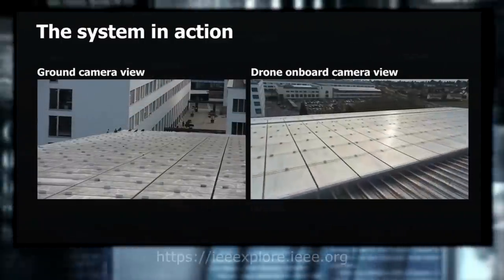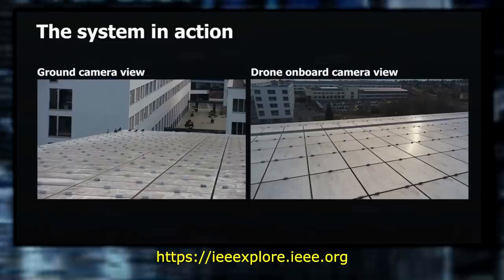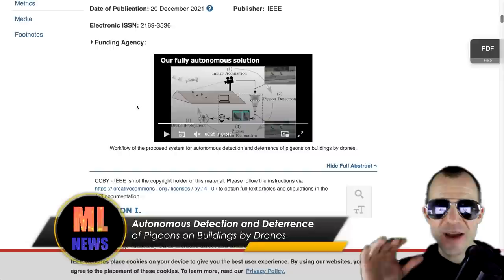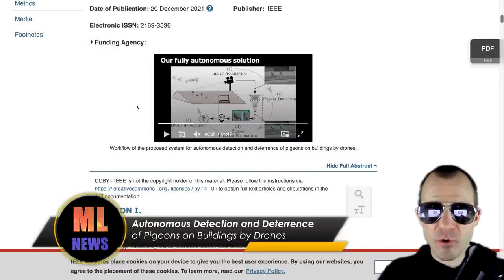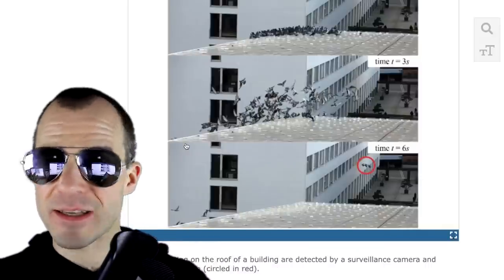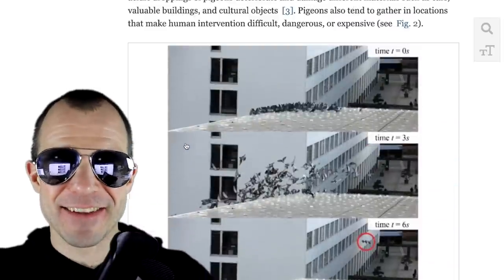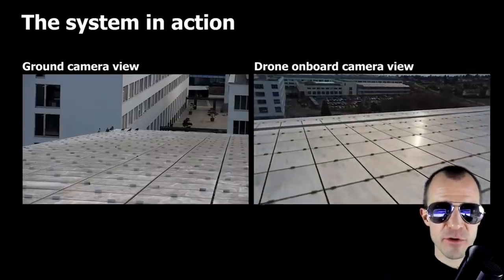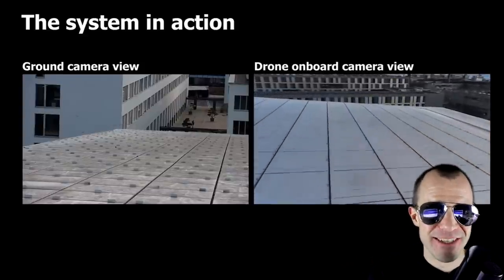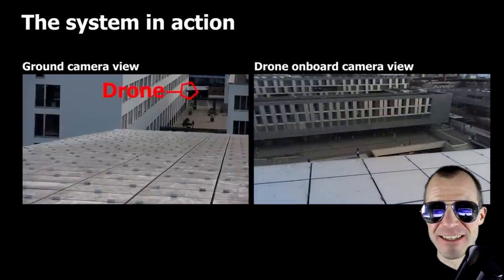I saw this article on IEEE Explore called 'Autonomous Detection and Deterrence of Pigeons on Buildings by Drones,' and this is the most metal thing ever. There's a camera on roofs that locates pigeons, and when it sees a flock, it sends in the drone — because pigeons destroy buildings with their excrement. Here you can see a first-person view of the drone: it waits, activates, and just goes after the pigeons. Machines one, nature zero — your move, pigeons.